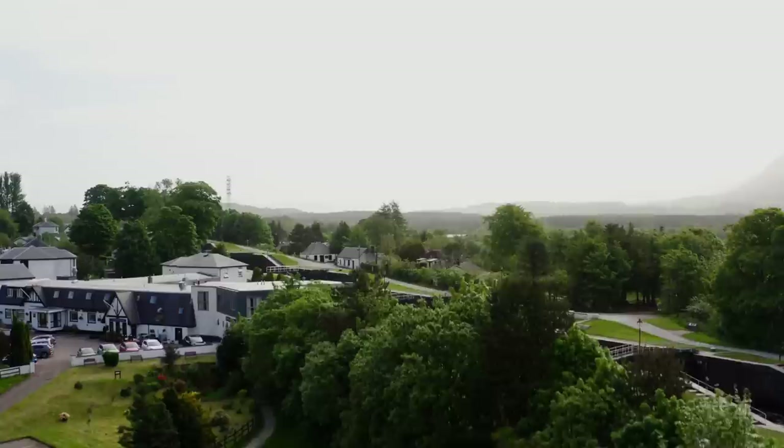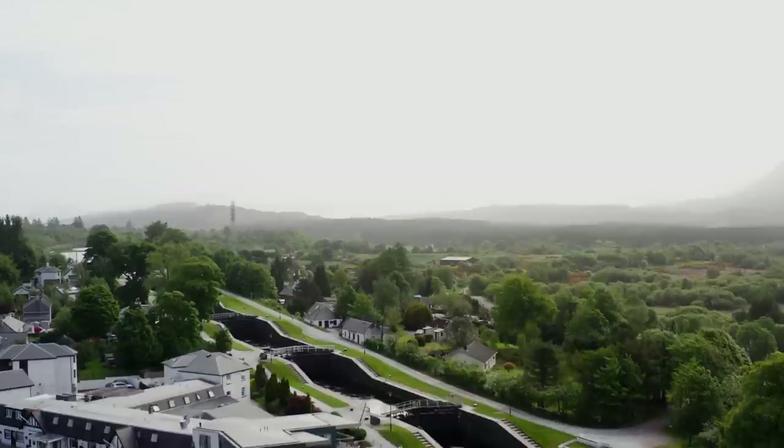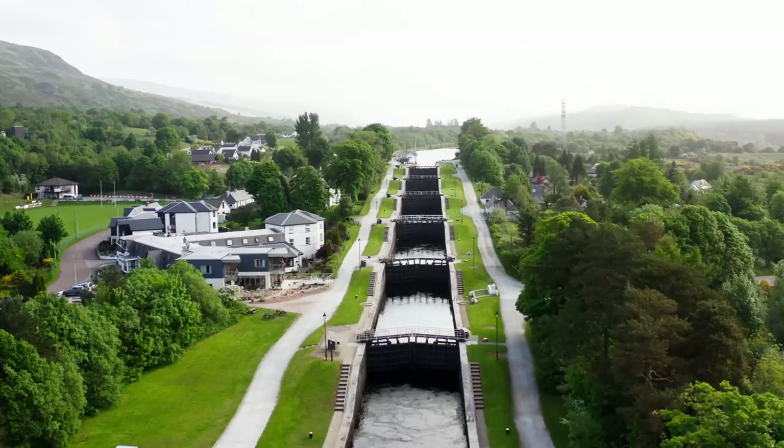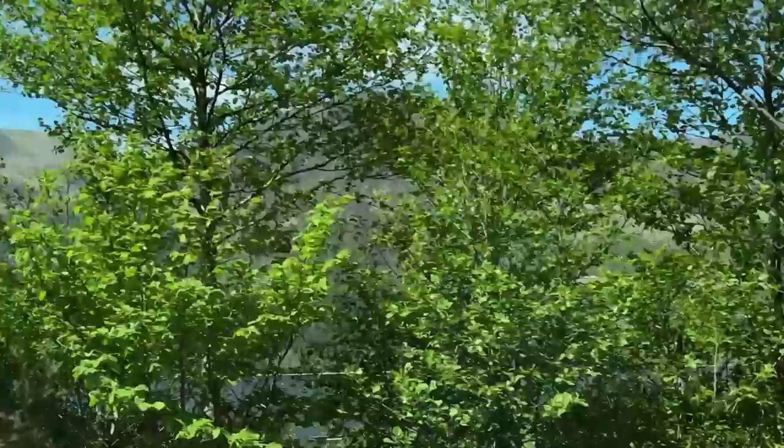We're starting from the dramatic location of Neptune's Staircase, a series of locks that'll raise you to the level of the lochs of the Great Glen. Locks, locks, locks, locks — the difference is obvious. Locks: a man-made gated watertight basin used to manage the movement of vessels from one water altitude to another.